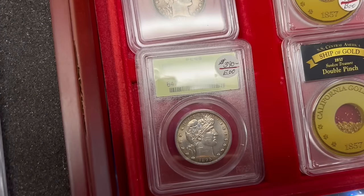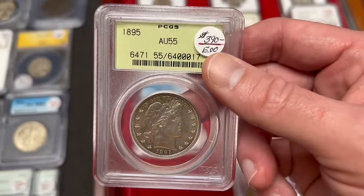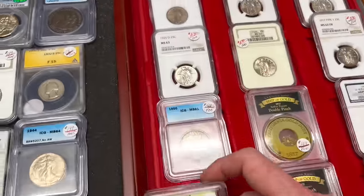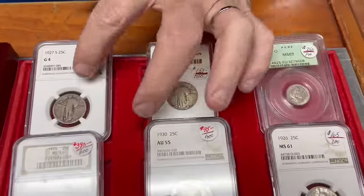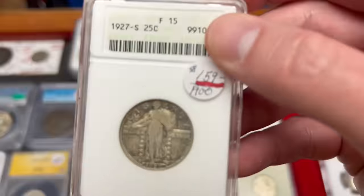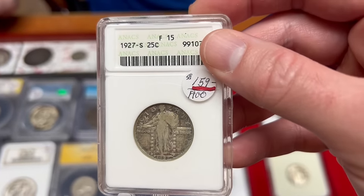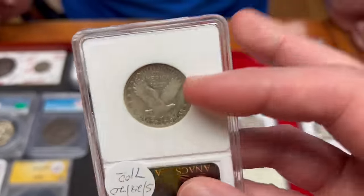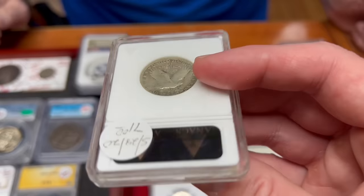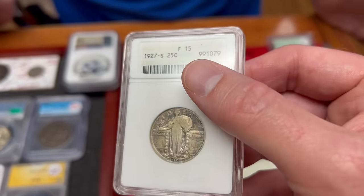Here are some Barber halves. Some of this might be things we've already touched on in the other video, but a lot of it will be brand new or you'll get to see it more slowly. This I just bought the other day — the 1927-S, a hard-to-find Standing Liberty quarter. The '27-S is like the key to that 1925-to-1930 group, and that's when the coin design was changed.